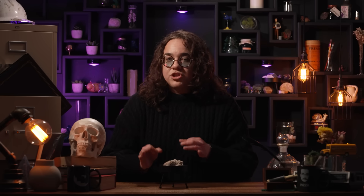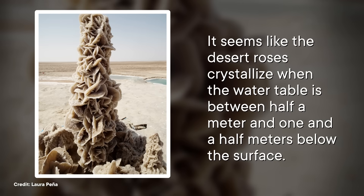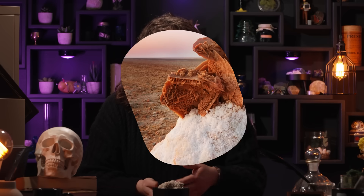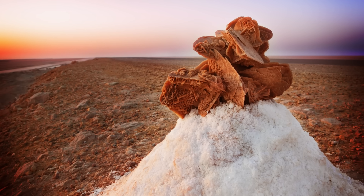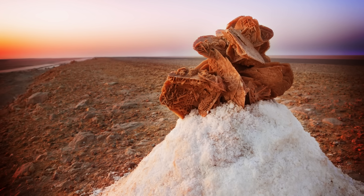The conditions need to be just right for this to happen. Too close to the sea, and the groundwater will be diluted by lower salinity water. Too far, and the seawater won't be pumped in at all. And the level of the water table is important too. It seems like the desert roses crystallize when the water table is between half a meter and one and a half meters below the surface. If it's deeper, the evaporation isn't strong enough to form gypsum. And if it's shallower, the evaporation is so strong that a salt crust forms and stunts the growth of roses.